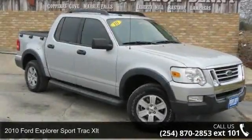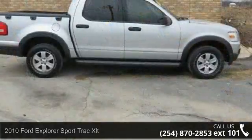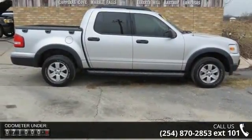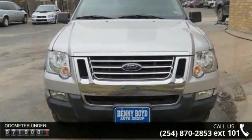Check out this 2010 Ford Explorer Sport Trac XLT. If you are looking for a first-rate auto, this one could be yours today. This vehicle comes with a reliable six-cylinder engine connected to a smooth shifting automatic transmission.